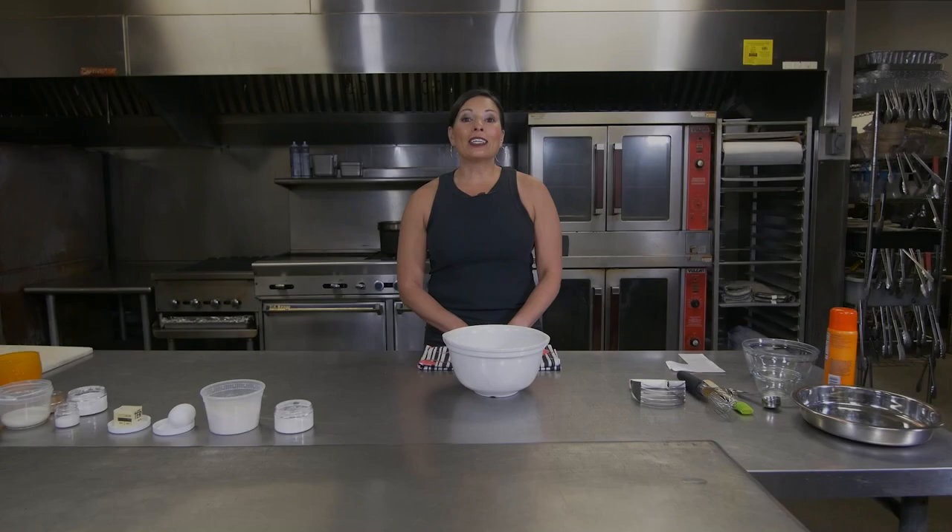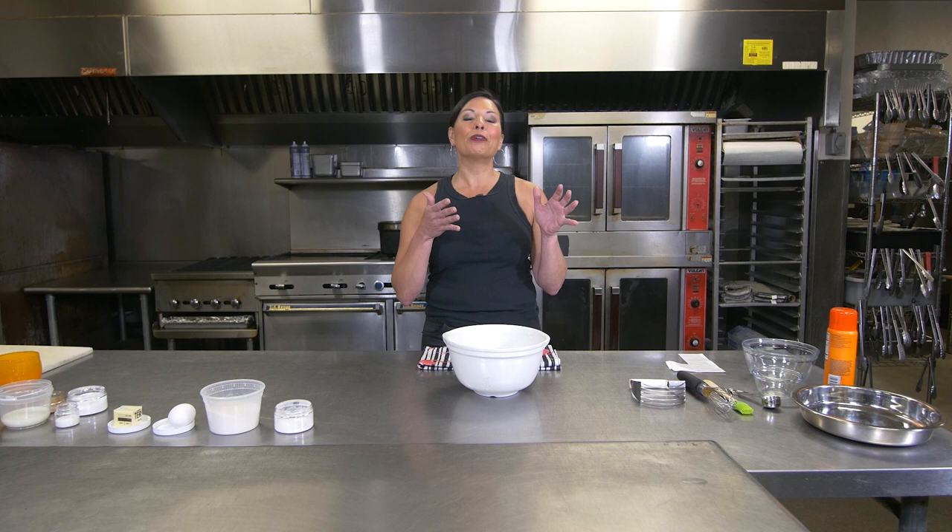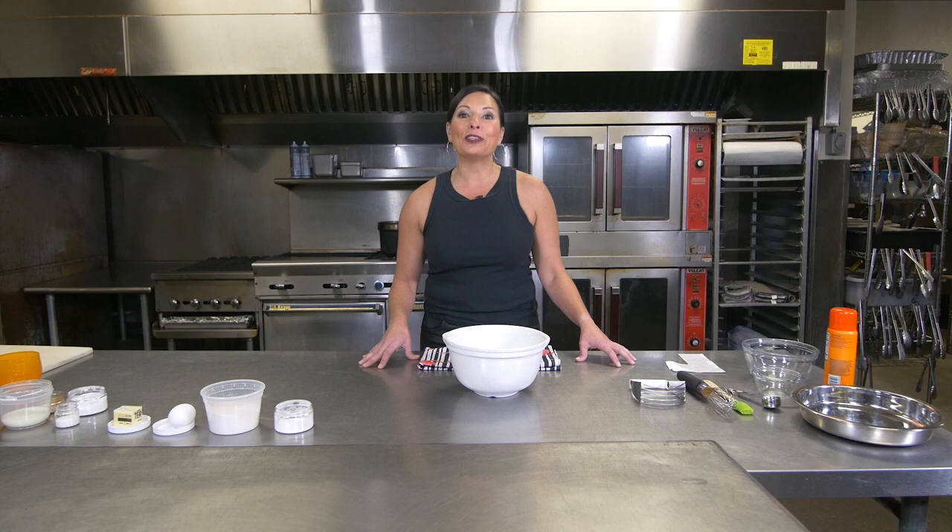You've seen me in the dugout, on the field, on the sidelines, and in the locker rooms. You've also seen what I've created in the kitchen, but now we're going to show you how it's made. Hello everyone, I'm Jen Mueller and welcome to I Cook, You Measure.